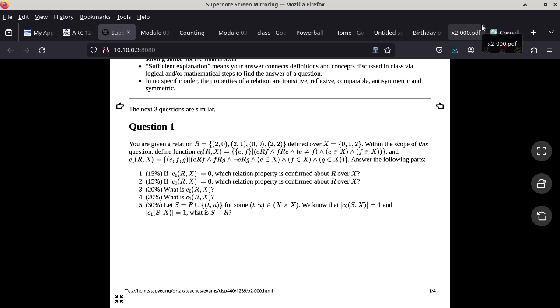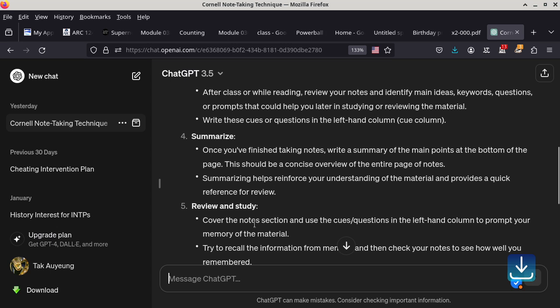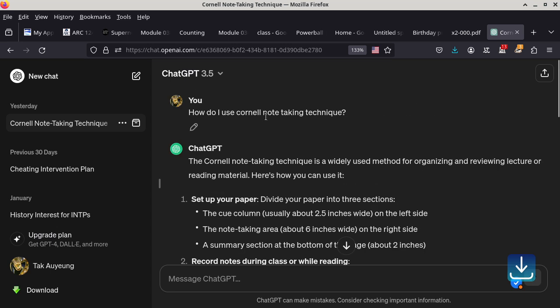So, this is something that I shared with my CISP 310 class last night, and I think it might be helpful in this class. Using ChatGPT to look up what is the Cornell note-taking technique or system.